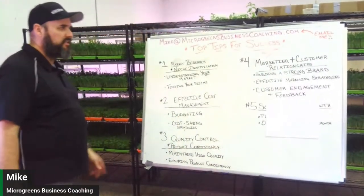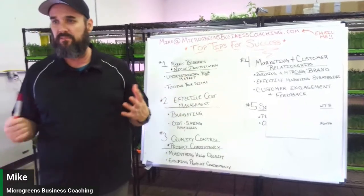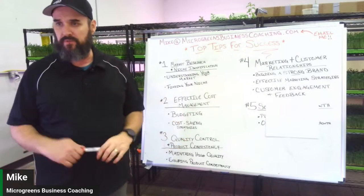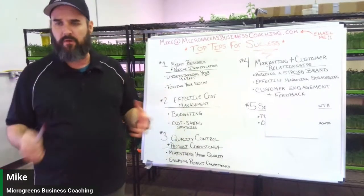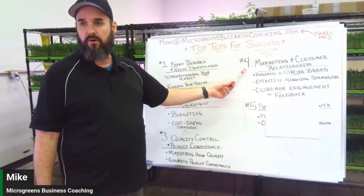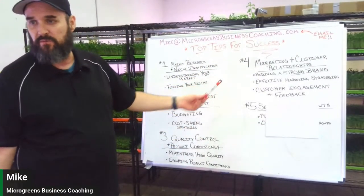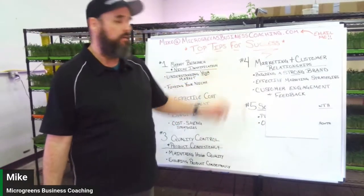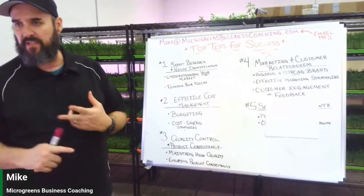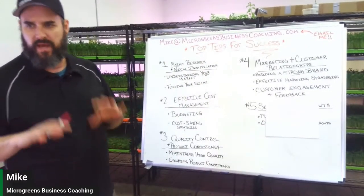Number four is marketing and customer relationships — probably one of the biggest things in any business. Whatever you're selling, marketing is key. If you can't market your products, nobody knows who you are, and they're not going to buy from you. We have a whole marketing module in our course covering Instagram, Facebook, and how to get customers.